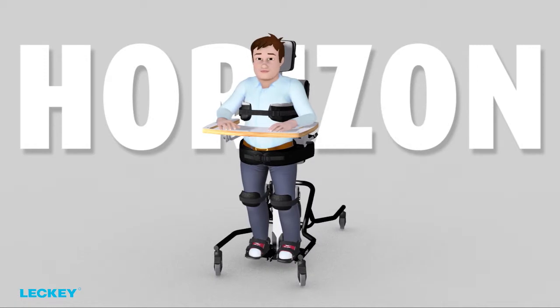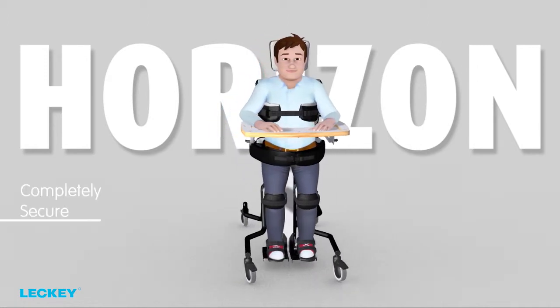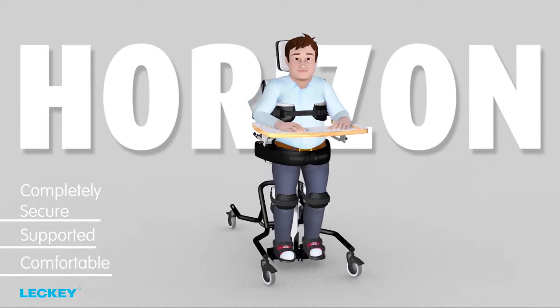Let's look at the functionality, ensuring that the client feels completely secure, supported and comfortable.